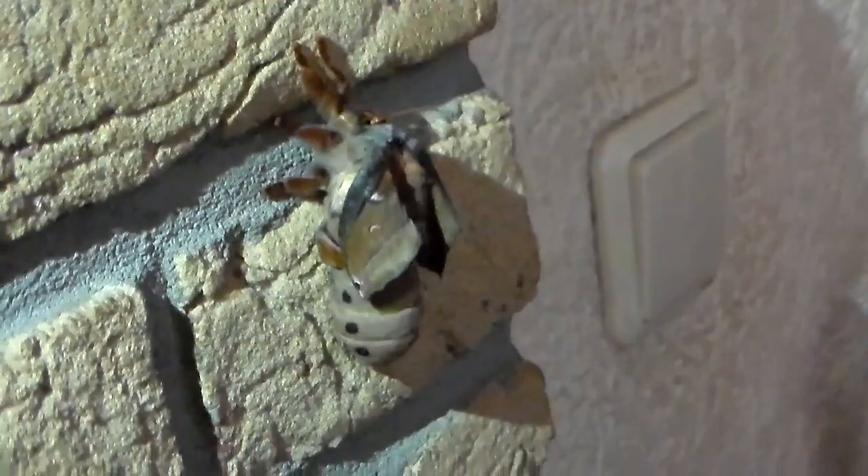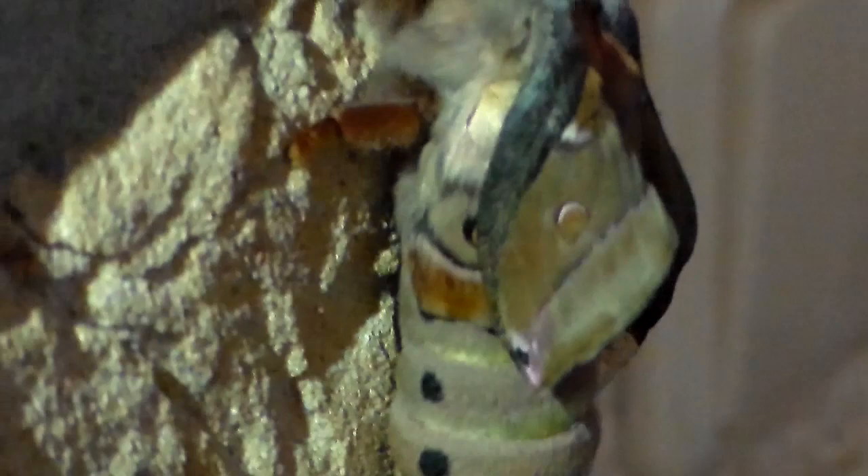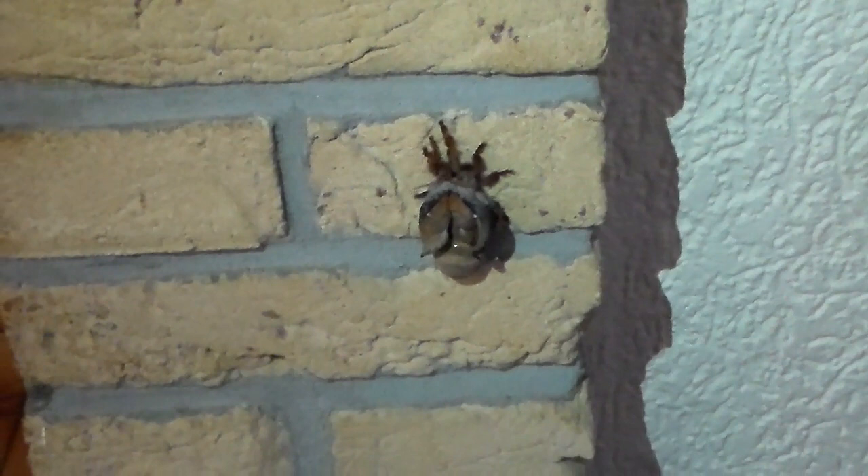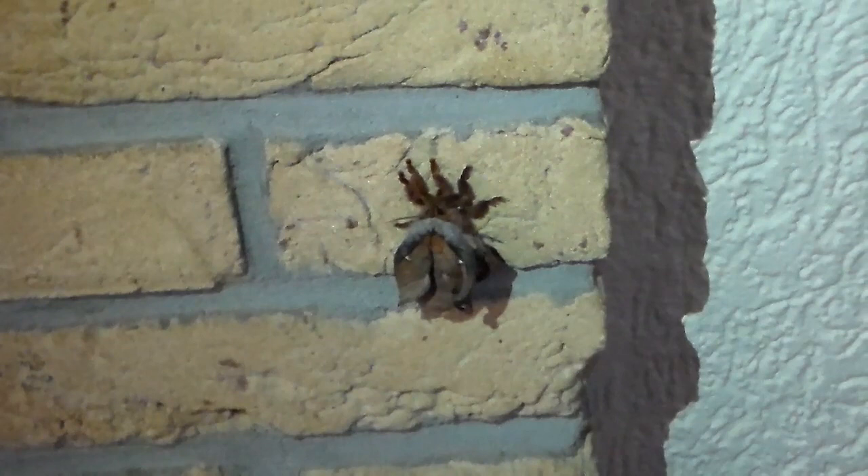Wow, beautiful! This is really a euphoric moment for me — I have never seen this species. It's Opodiptera helena, people! Look at the hind wing spot — this is Opodiptera helena. I am actually euphoric right now. It's just found a spot to inflate its wings and will sit here for a long time expanding them, so I am going to leave it alone and tend to my other species.